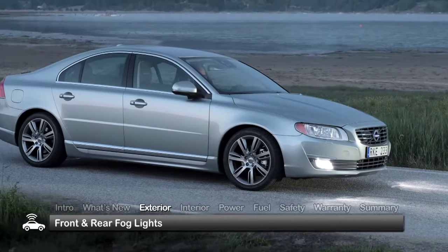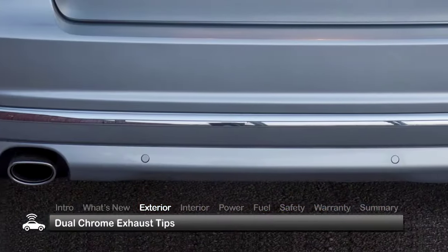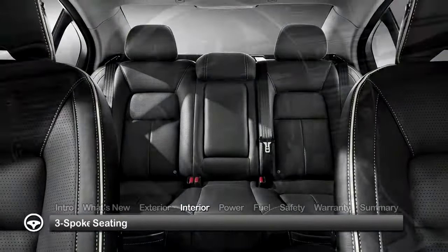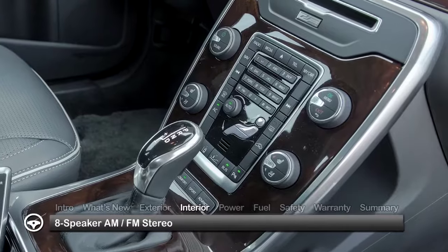All S80 models get front and rear fog lights, power-heated side mirrors with integrated turn signals, and dual chrome exhaust tips. The luxurious interior features leather seating and a new three-spoke leather steering wheel with integrated audio controls for the eight-speaker AM-FM stereo.